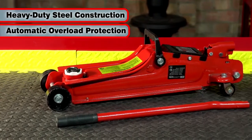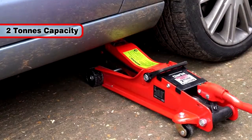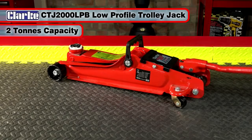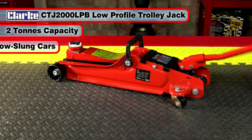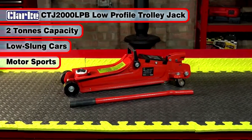A safety pressure relief valve prevents overloading. With a lifting capacity of 2 tonnes, the simple-to-use CTJ-2000 LPB is the perfect jack for low-slung cars, making it ideal for motorsports, garages and mobile service operators.